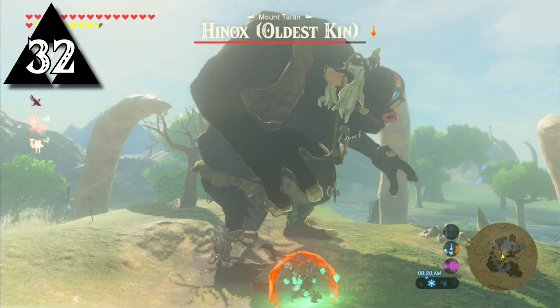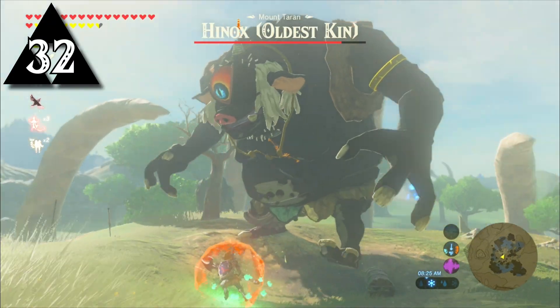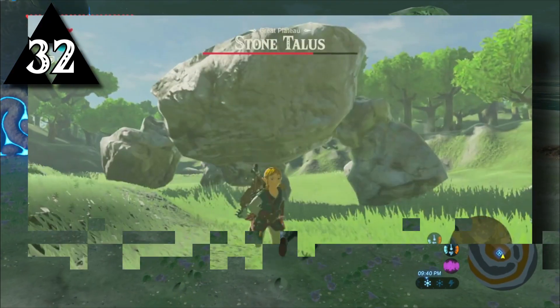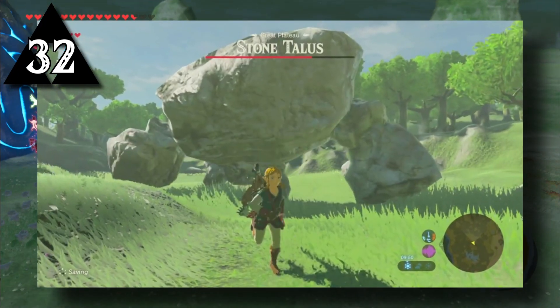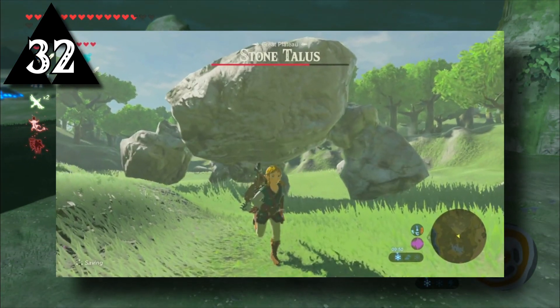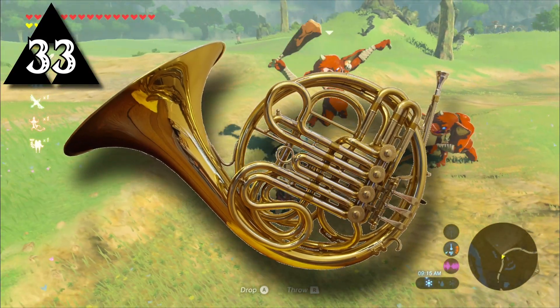When designing enemies, the developers first thought of Link and how he would overcome and defeat the foe before creating the design of the foe. For example, when creating the Stone Talus, they first thought of how Link had to climb the enemy Shadow of the Colossus-style before being able to deal damage, and then designed the enemy around that concept.